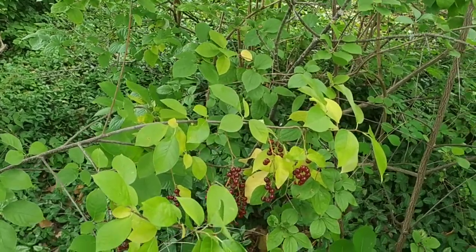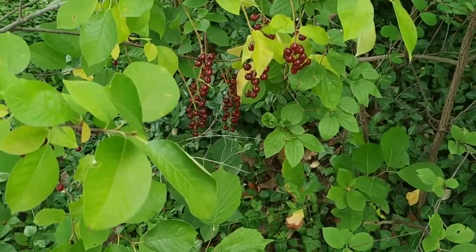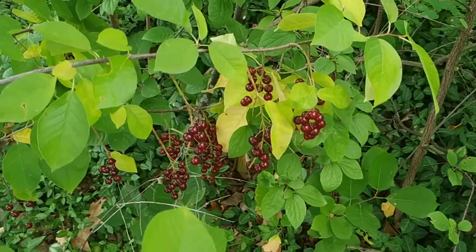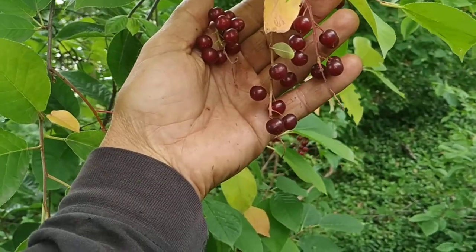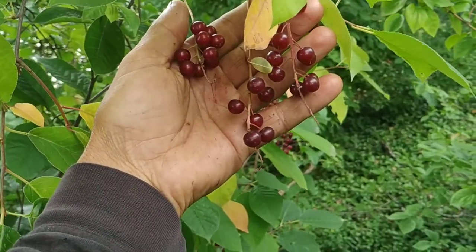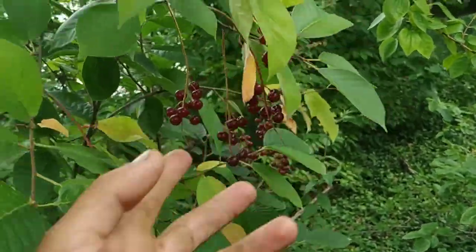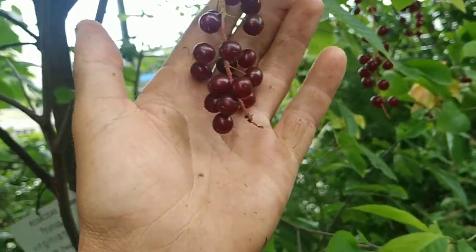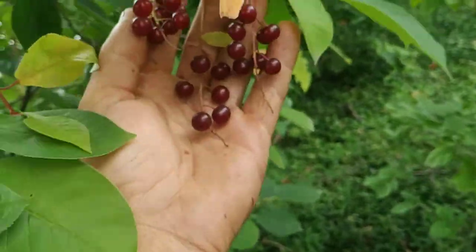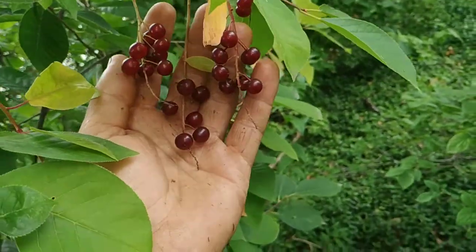Some of the juicy Elaeagnus species have a similar taste, and only when they are fully ripe does this taste kind of diminish. I wonder if it's the same with the choke cherries — if you have to wait till they are completely ripe. They are fully edible right now, at least taste-wise.